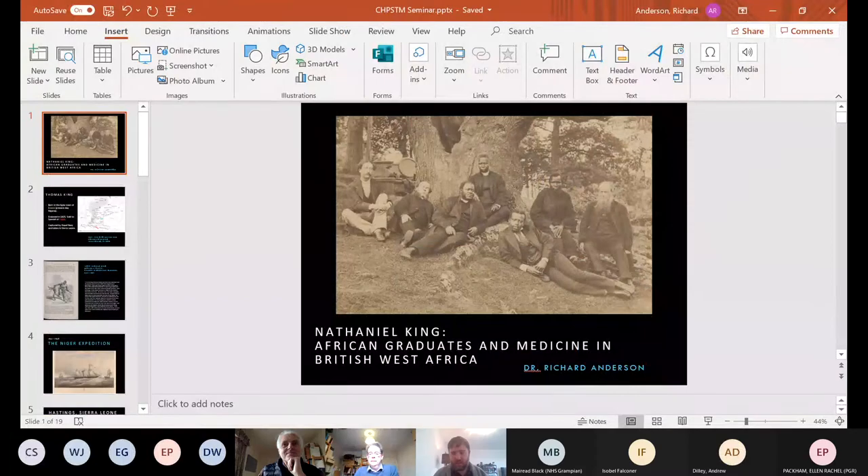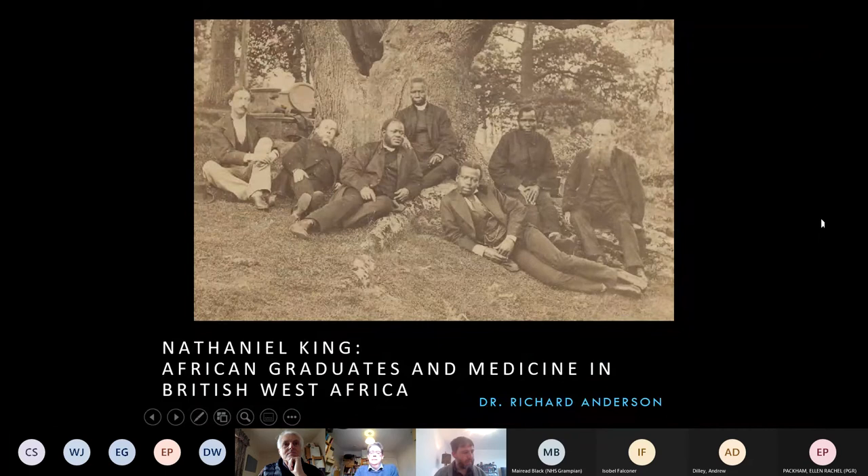Thank you very much for the introduction and the invitation to speak today. I'll say from the outset that I'm not a historian of science, technology or medicine, but I will be speaking about Nathaniel King who was a prominent doctor in colonial West Africa, and as far as we know based on the University of Aberdeen's imperfect roll of graduates, the first Black African-born graduate of the University of Aberdeen, who earned his MB in 1876. He wasn't the first Black student of the University of Aberdeen or the first to study medicine — that distinction falls to Christopher James Davis of Barbados who graduated in 1870.